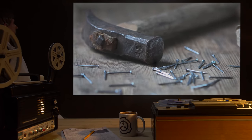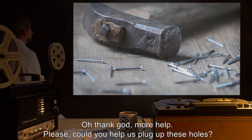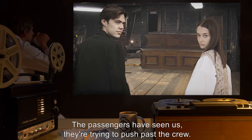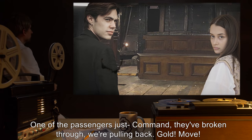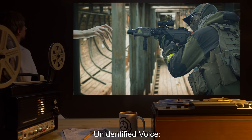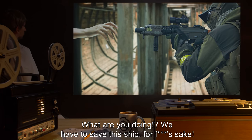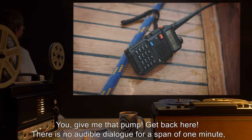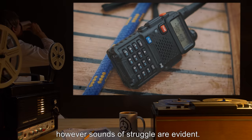Unidentified voice: Oh, thank God. More help. Please, could you help us plug up these holes? Agent Johnston: The passengers have seen us. They're trying to push past the crew. One of the passengers just— Command, they've broken through. We're pulling back. Gold, move! Unidentified voice: What are you doing? We have to save this ship, for f**k's sake! You, give me that pump! Get back here! There is no audible dialogue for a span of one minute; however, sounds of struggle are evident.